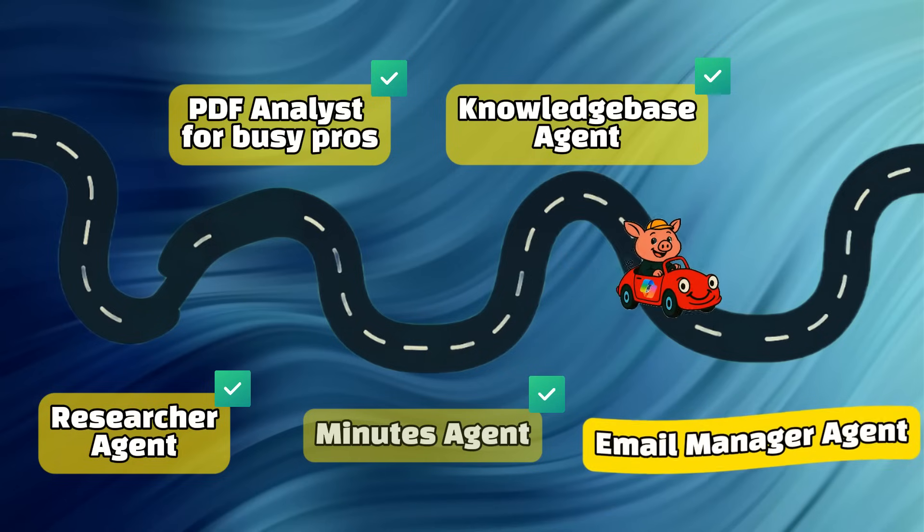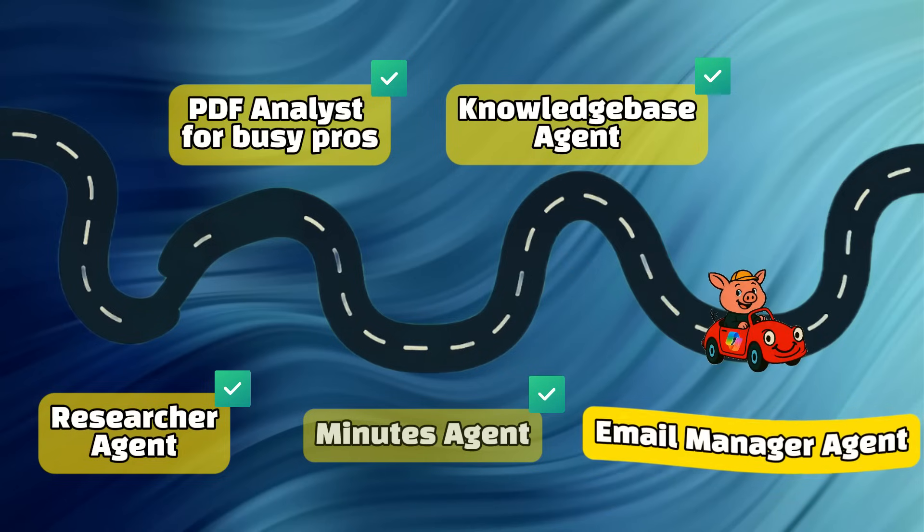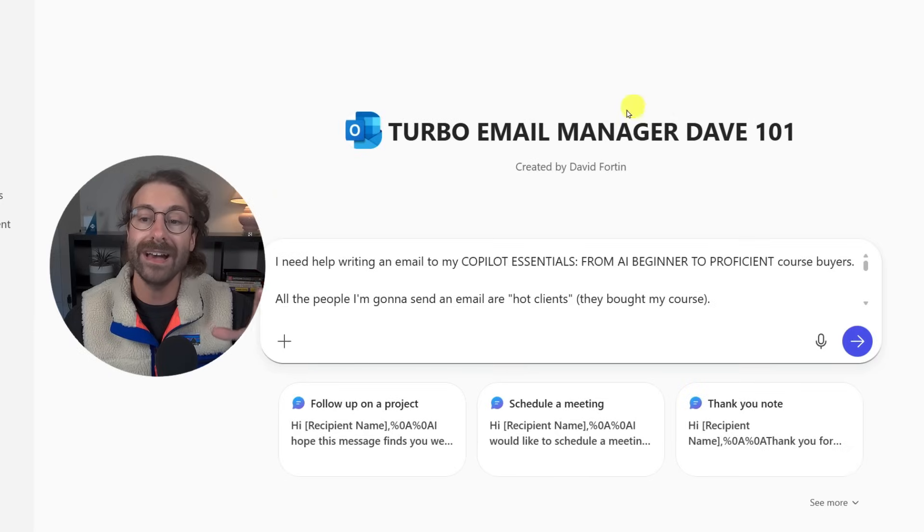Many clients ask me how to build a knowledge-base agent. Just be careful, because yes, AI results can be mistaken — you'll want to double-check. The last agent I think everyone will love is the email manager and email writer agent.